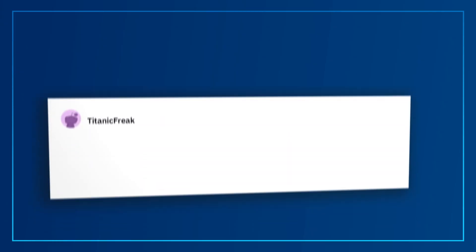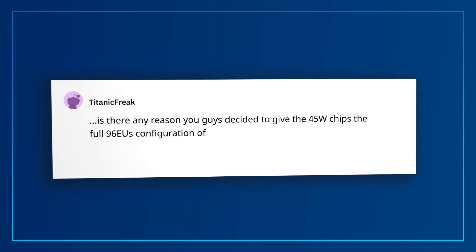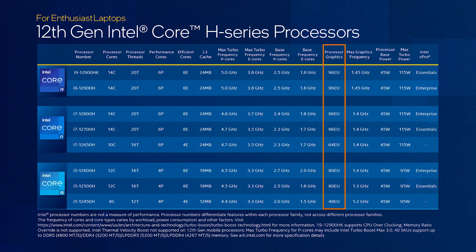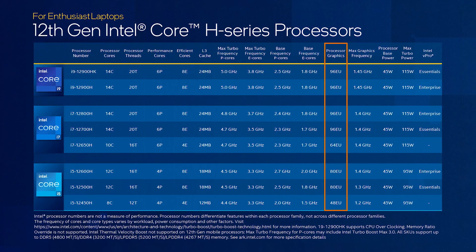Titanicfreak wants to know: is there any reason you decided to give the 45-watt chips the full 96EU configuration of Iris XE graphics? Also, will there be any Alder Lake H laptops without a DGPU? Looking at the SKU table, the 12th Gen H-Series processors have Iris XE graphics with up to 96EUs. One reason is to enable architectural scalability with the rest of the mobile product line. Another is to enable the new Intel Deep Link feature with Intel Arc discrete graphics. Finally, Intel wants to provide a 1080p gaming experience for H-Series systems that may ship without discrete graphics, which will also be appreciated on U and P-Series thin and light laptops.